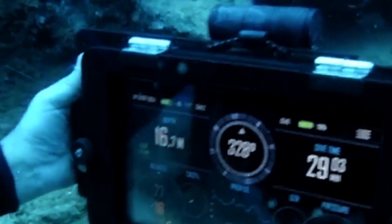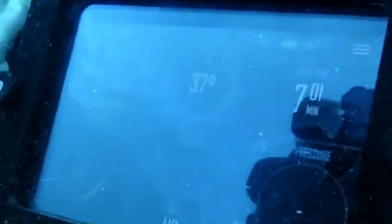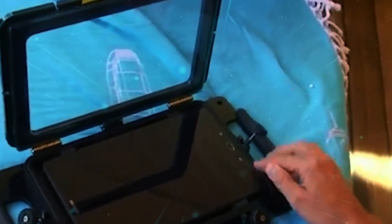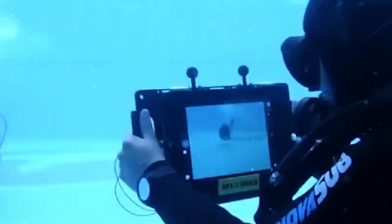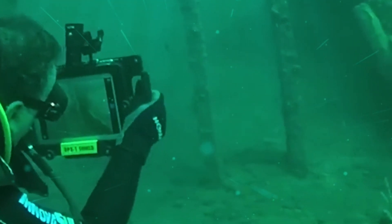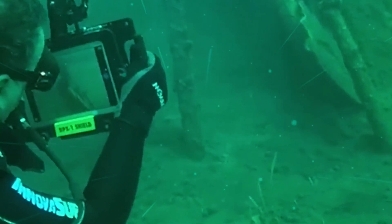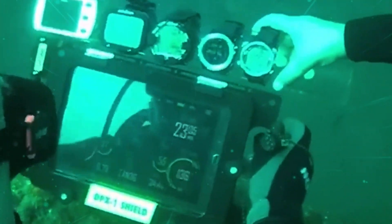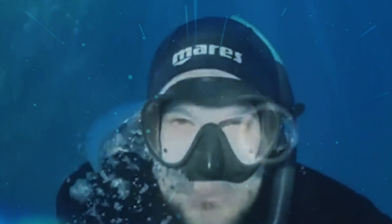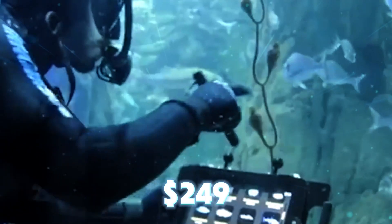The DPX-2 Orion is compatible with any Android or iOS tablet, which means you can use it on almost any device you already own. By leveraging the capabilities of these tablets, the app turns them into the world's first programmable diving computer with a full operating system and all its benefits. Dive smarter and safer with the DPX-2 Orion, seamlessly integrating advanced diving technology with the convenience of your everyday tablet. The case for tablets up to 11 inches costs $249.